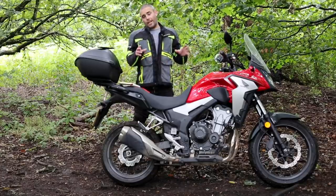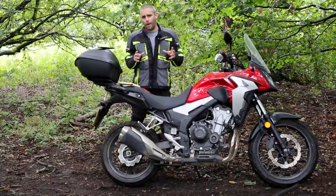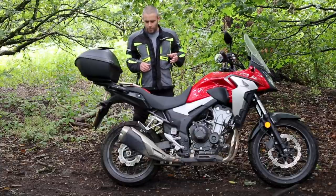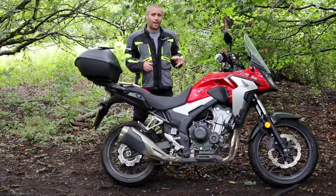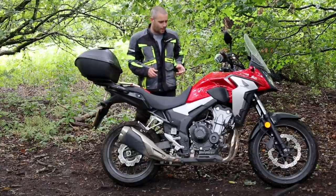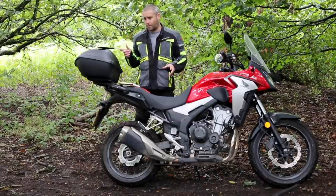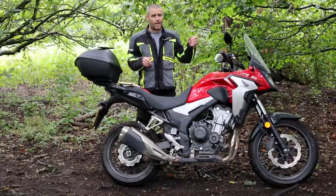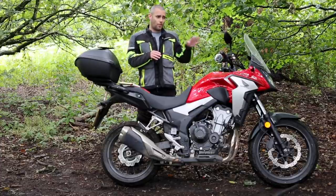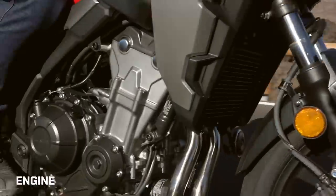It's an A2-legal or A2-friendly adventure touring, commuting, bit of a do-it-all bike really. It pushes out about 47 brake horsepower and it's got 43 Newton metres or 31 pound-foot of torque. The power comes in at eight and a half thousand RPM and the torque comes in at about six and a half thousand RPM. This bike has got a top box which is a Honda accessory, and it's reportedly got a slightly different screen, though it looks the same as standard online.